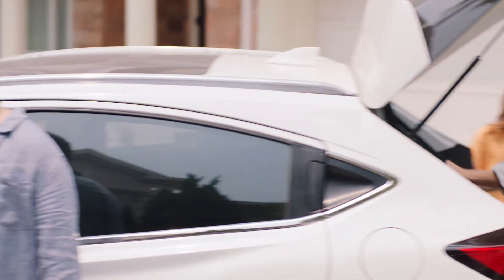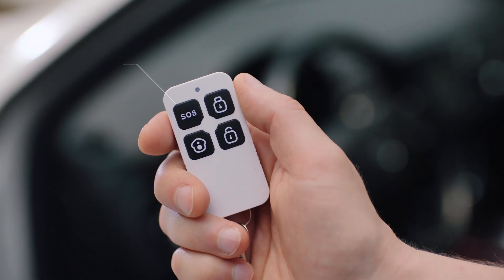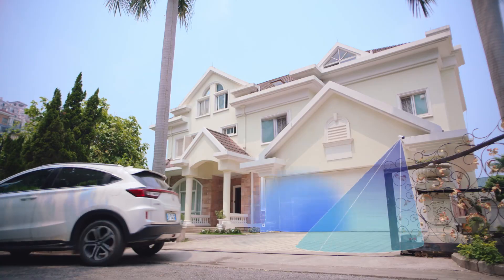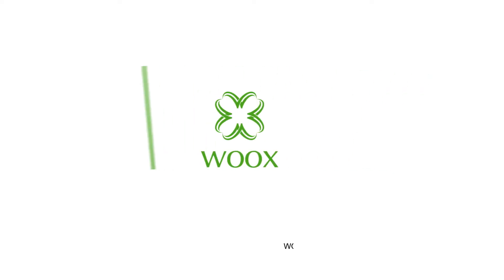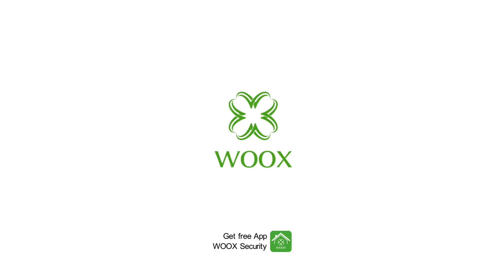Defense status can be set by pressing one button via the security remote. Make your home protected by intelligence at any time. Works — watchful eyes for your life.